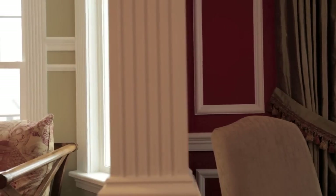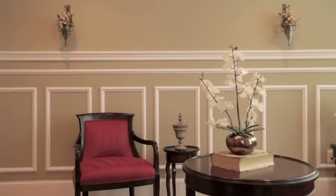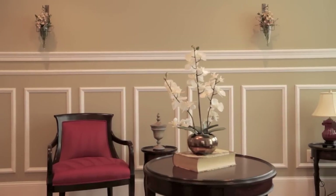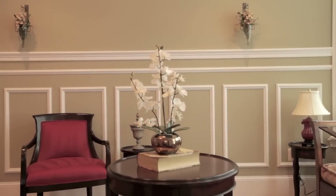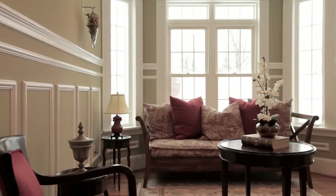The living room epitomizes sophisticated simplicity. It features recessed lighting, crown molding, shadow boxing, and a chair rail. It's anchored by a timeless bay window alcove.